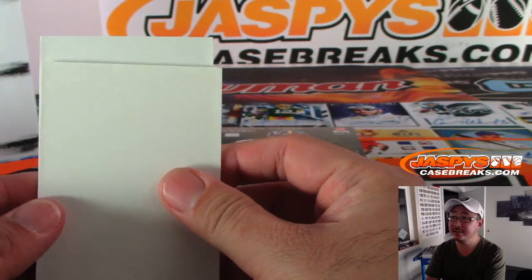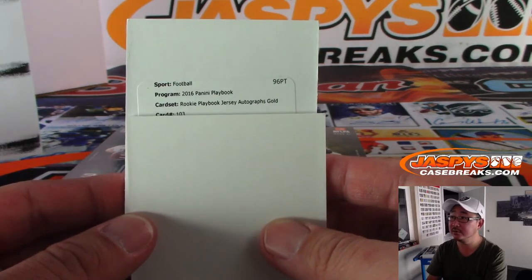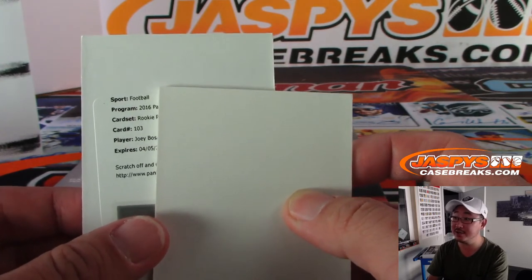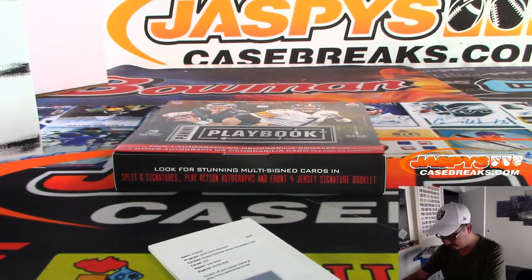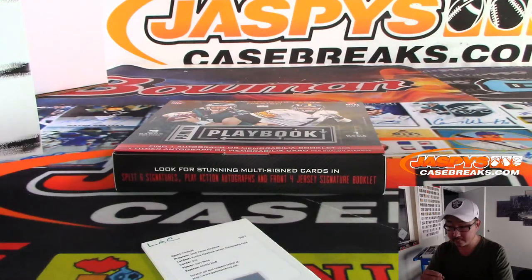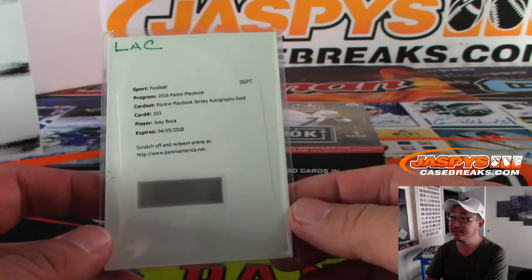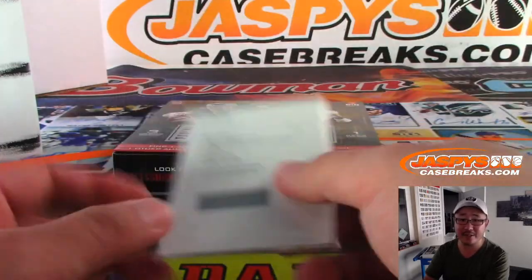And the redemption is going to be Rookie Playbook Jersey Autographs Gold, card 103. Joey Bosa — is this what Sean wanted? There you go, Joey Bosa for the Los Angeles Chargers, Sean Corbett. It expired on the 18th, but you should still be able to get this redeemed. For somewhat recent ones, you can still scratch it off and put it into the system and it'll still go through.